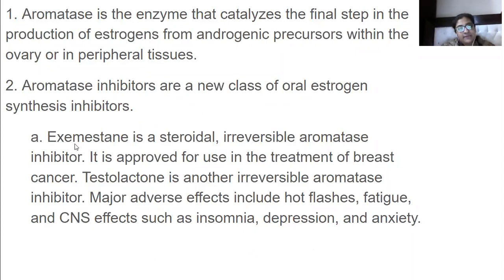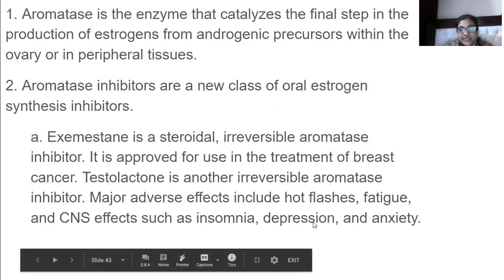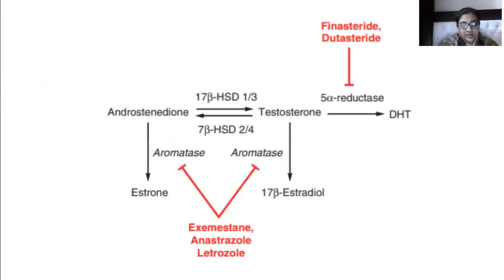Exemestane is a steroidal irreversible aromatase inhibitor approved for use in the treatment of breast cancer. Testolactone is another irreversible aromatase inhibitor. Major adverse effects of these steroidal inhibitors include hot flashes, fatigue, and CNS symptoms such as insomnia, depression, and anxiety — with depression, anxiety, and irritability being very prominent adverse effects.